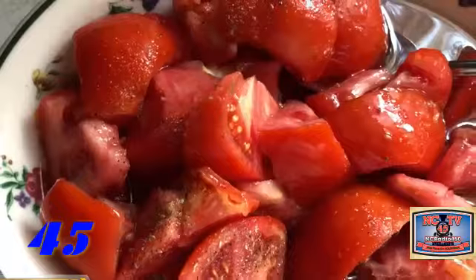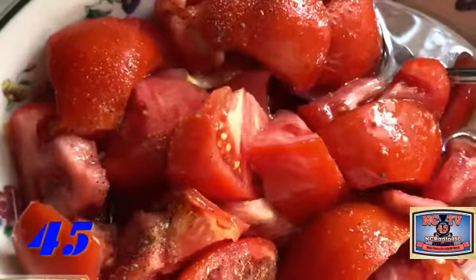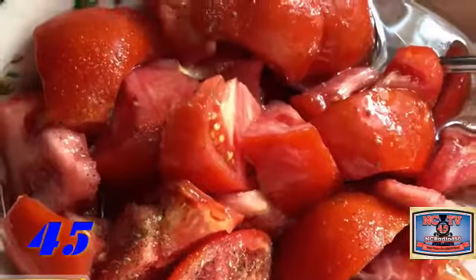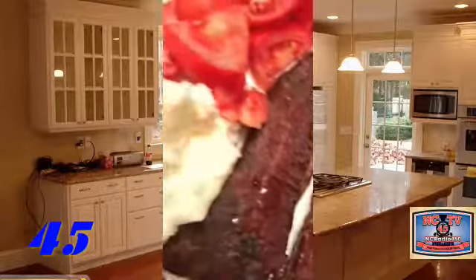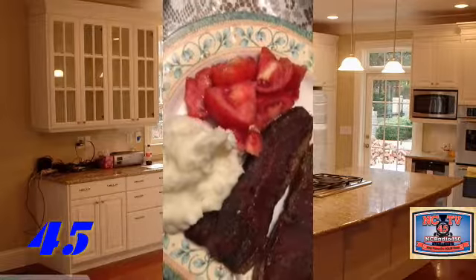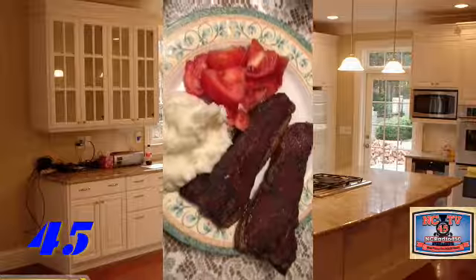A nice tomato salad, real quick, and we'll put that in the fridge to chill. Our steaks are still going - they'll be yummy when we're done. And there you go: our Mexican steak, mashed potatoes, and a side of tomato salad - just perfect.